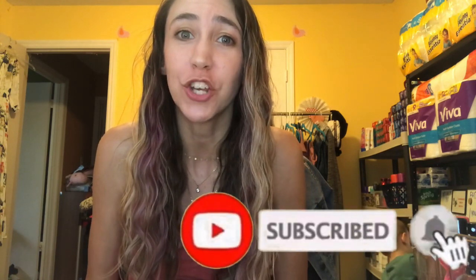Hi guys! Welcome back to my channel, Couponing with Kayla. So if you're new here, don't forget to hit that red subscribe button below so you don't miss any of my new videos.